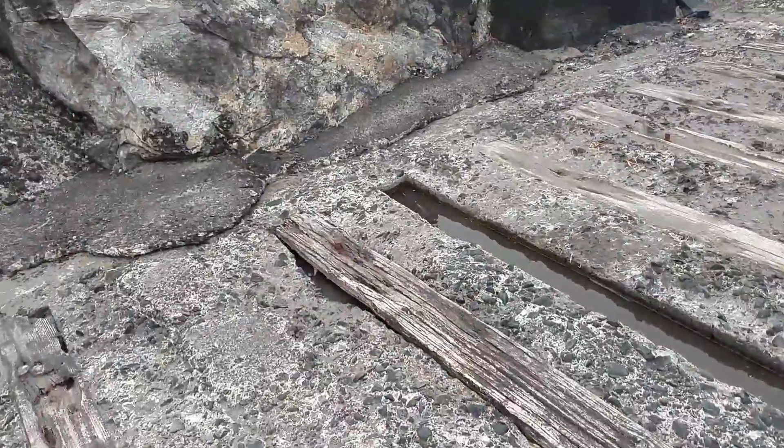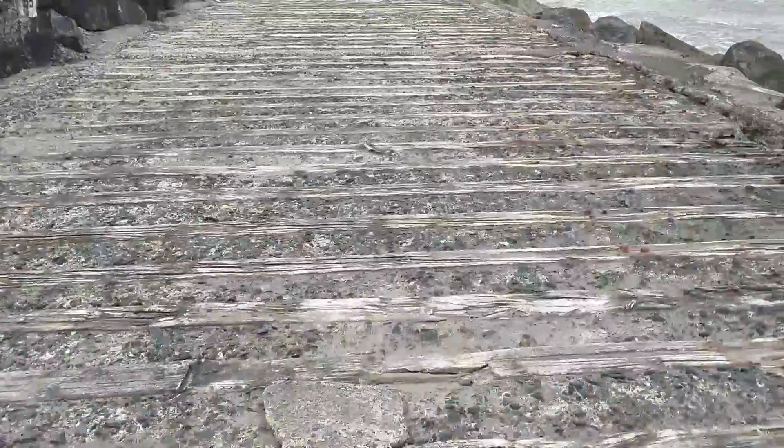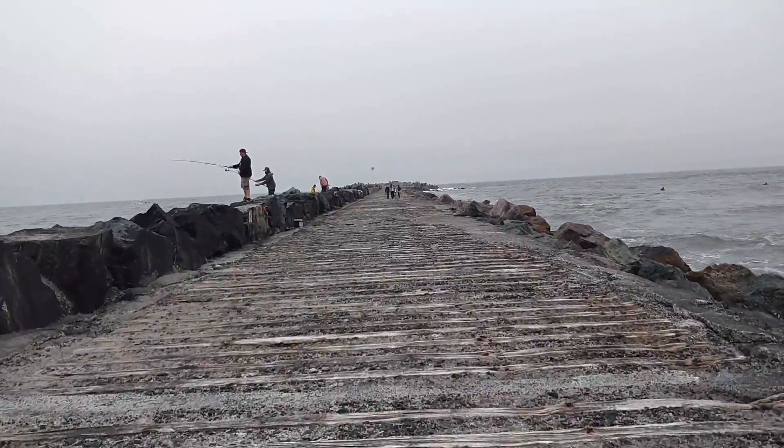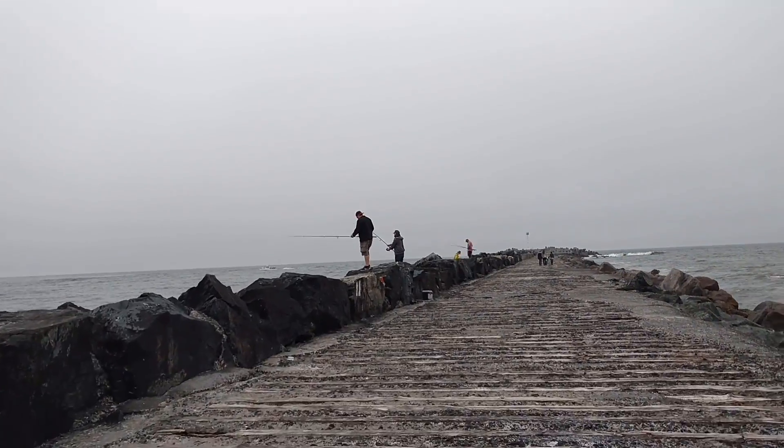So even railroad ties — I mean, there's some spikes right there. There's proof that a railroad literally ran out here. And I see more people fishing, doing their thing.